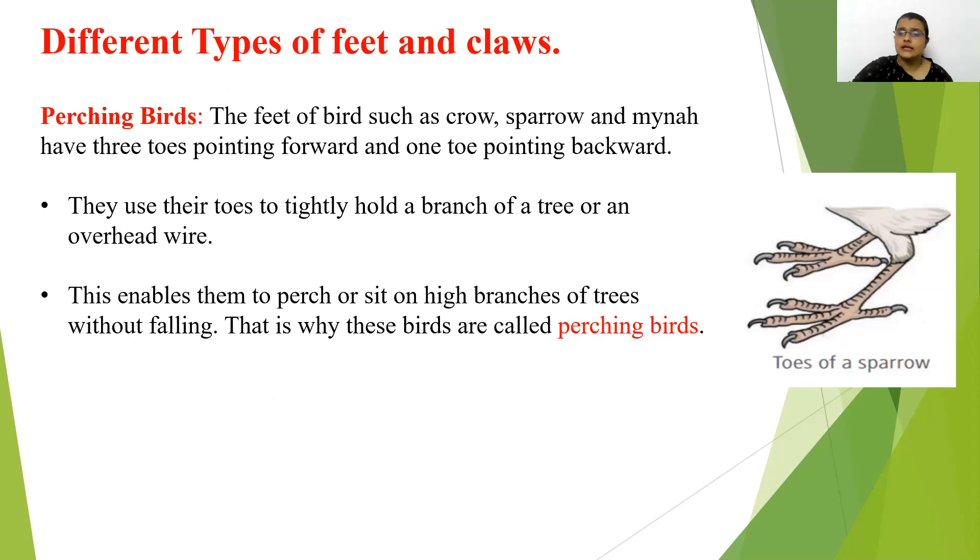First: perching birds. Birds such as crow, sparrow, and myna have three toes pointing forward and one toe pointing backward. They use their toes to tightly hold a branch of a tree or an overhead wire. They perch or sit on the high branches of trees without falling. That is why they are called perching birds.